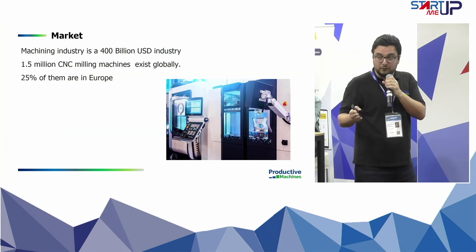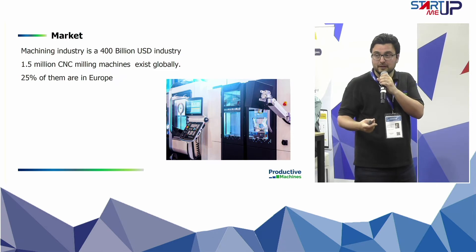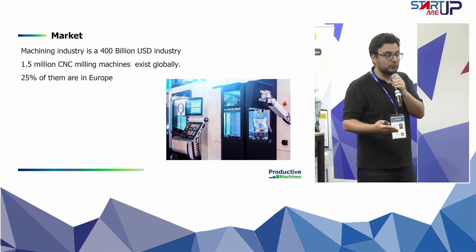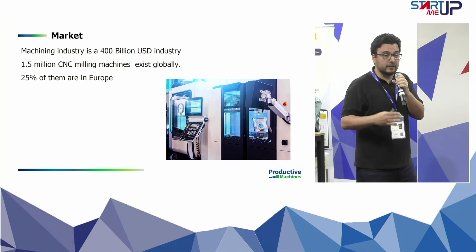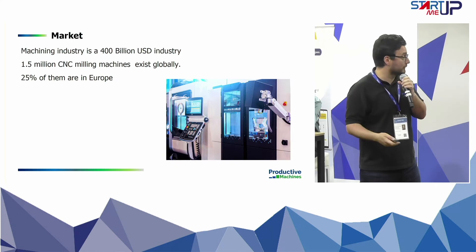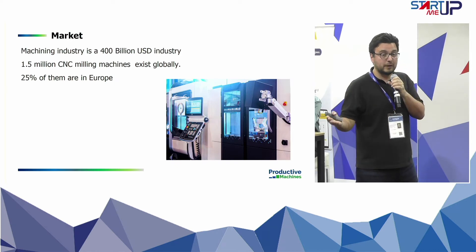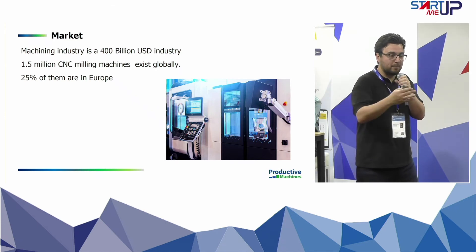Some information about the market: machining is a 400 billion dollar industry. There are about 1.5 million milling machines in the world, and another 1.5 million turning machines, so the potential impact is huge. 25% of these machines are in Europe, and we are already working with clients in Germany, Denmark, and the UK.